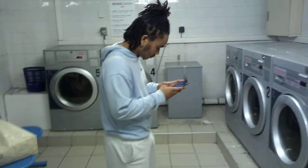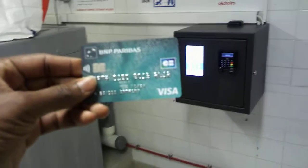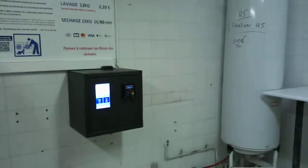My washing partner Ryan is here — he took me through the protocols of washing. Now with my card, I need to insert my card into the payment terminal.